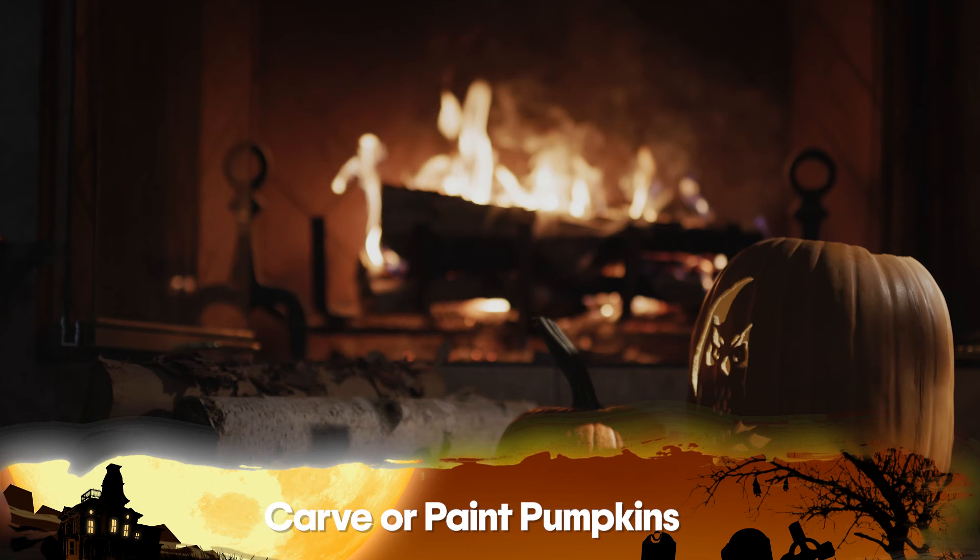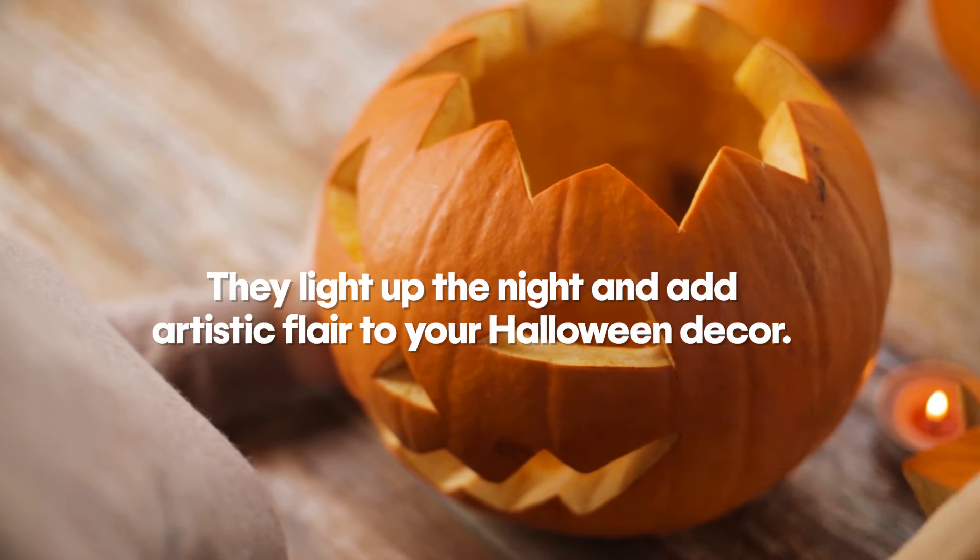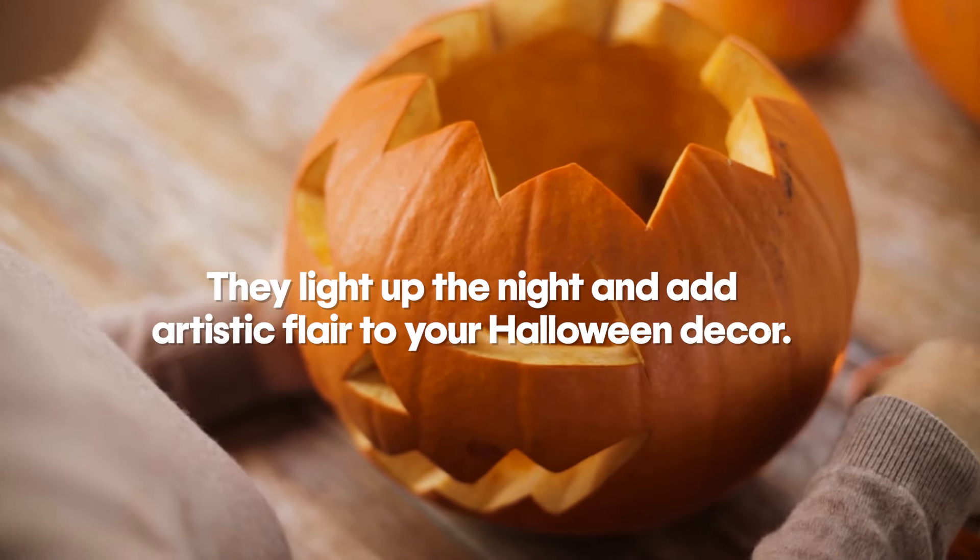Number four on the list — you can't talk about Halloween without carving or painting great pumpkins. Jack-o-lanterns are a Halloween staple, but why not mix things up with some painted pumpkins too? They light up the night and add an artistic flair to your Halloween decor.